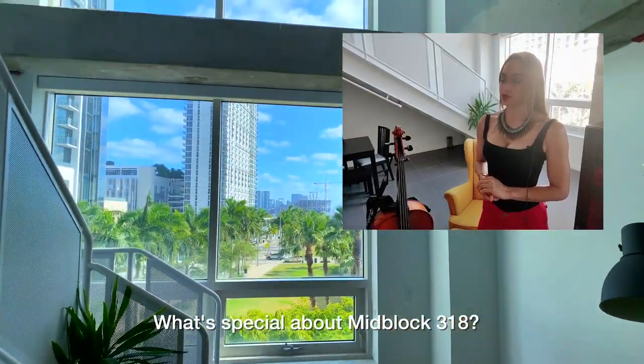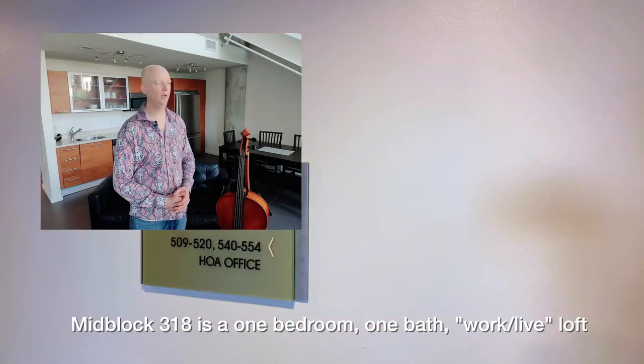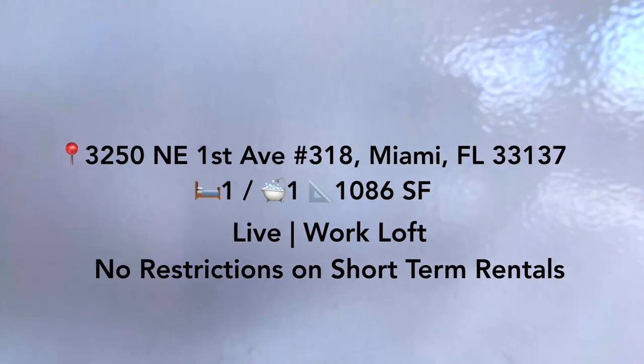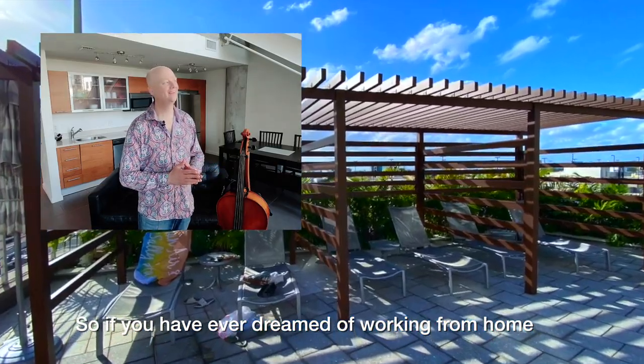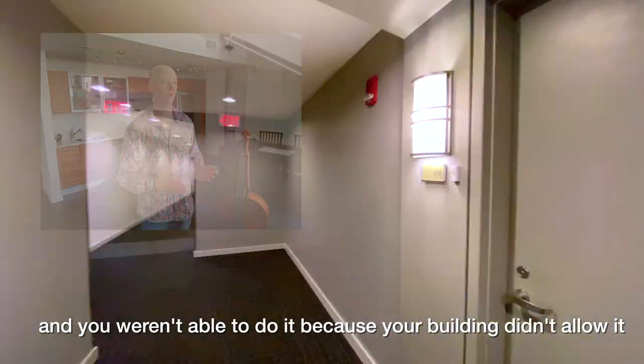What's special about MidBlock 318? MidBlock 318 is a one bedroom, one bath, work-live loft. So if you have ever dreamed of working from home and just weren't able to do it because your building didn't allow it...